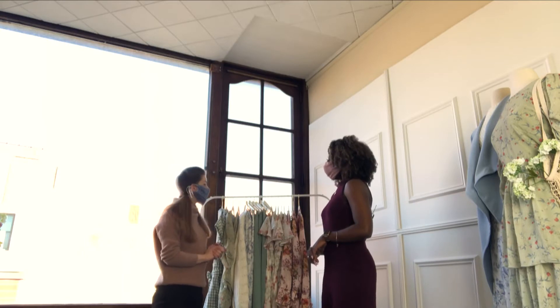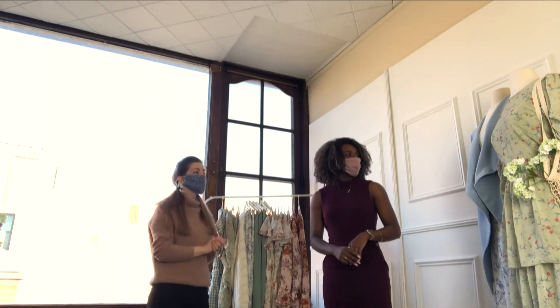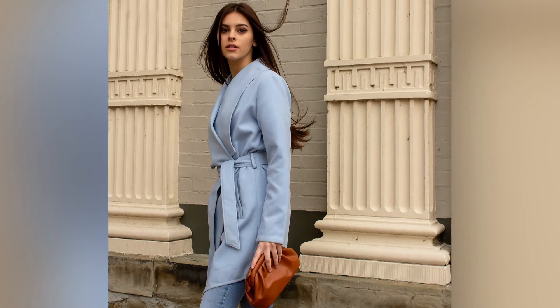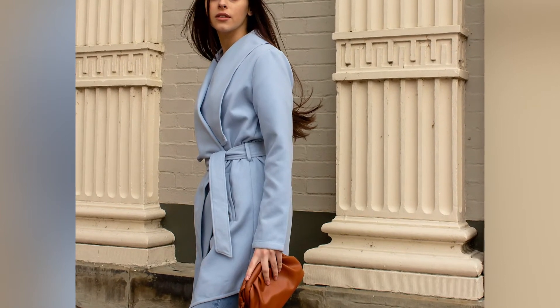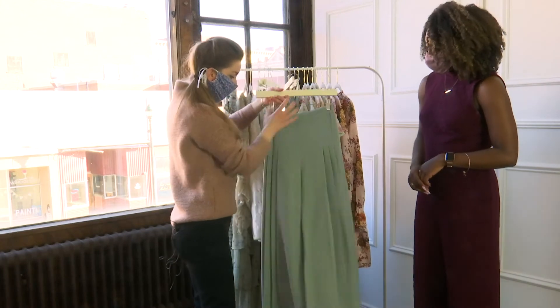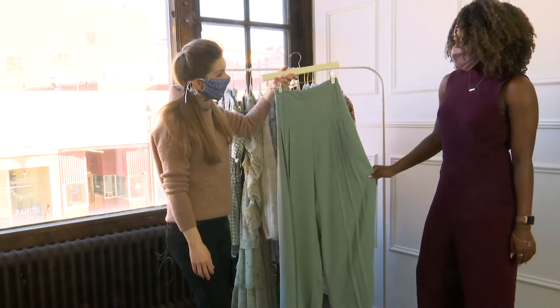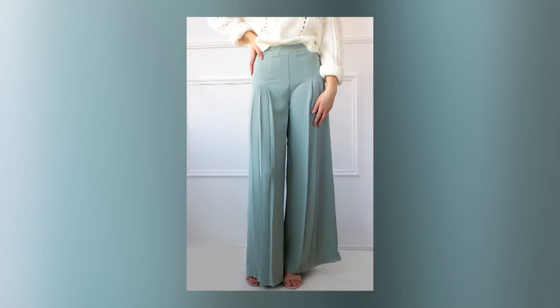If you wanted another layer, we have our Kendall jacket — it's our best-selling jacket and it's lightweight, but it gives you a pop of color so you still feel spring. We also have our sage pants. Those are divine — this is definitely a 70s boot-cut vibe.